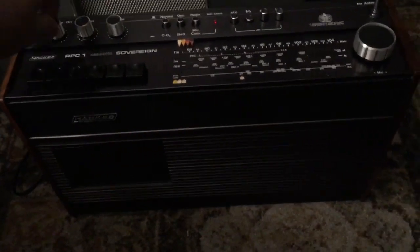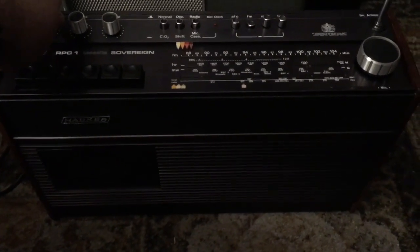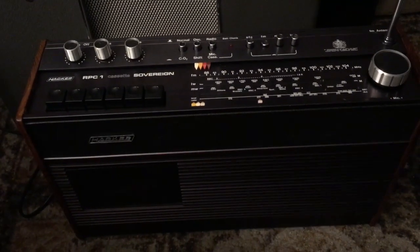There we go, folks. There we go. Look at that. Beautiful, eh? Just got it today from Graham from Radio Cruncher.